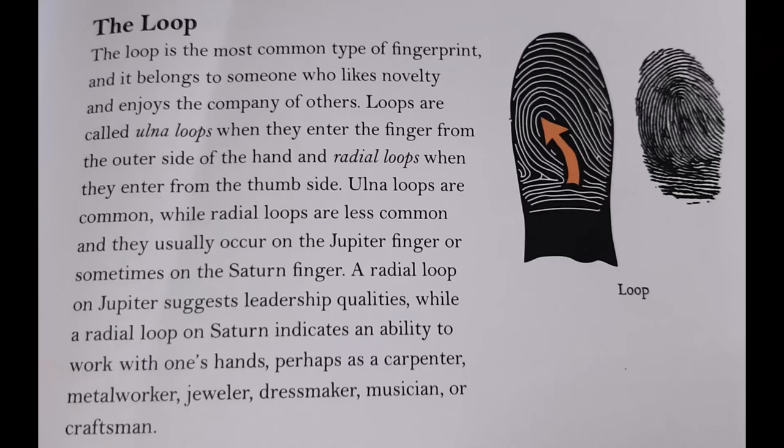Now let's go over to the book and see what the book has to say about the loop style of fingerprint. The loop is the most common type of fingerprint and it belongs to someone who likes novelty and enjoys the company of others. The loops are called ulna loops when they enter the finger from the outer side of the hand and radial loops when they enter from the thumb side. Ulna loops are common while radial loops are less common, and they usually occur on the Jupiter finger or sometimes on the Saturn finger. A radial loop on Jupiter suggests leadership qualities, while a radial loop on Saturn indicates an ability to work with one's hands — perhaps as a carpenter, metal worker, jeweler, dressmaker, musician, or craftsman.